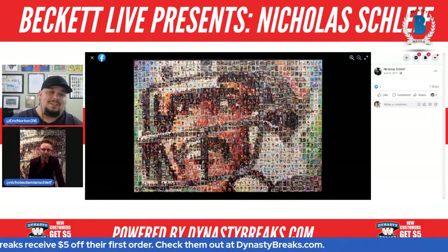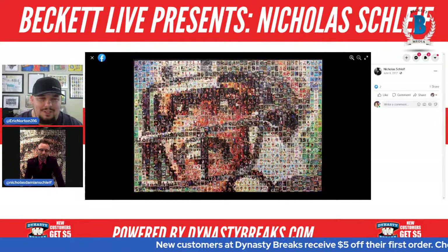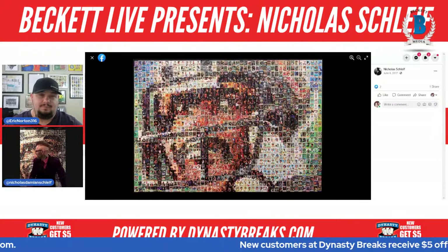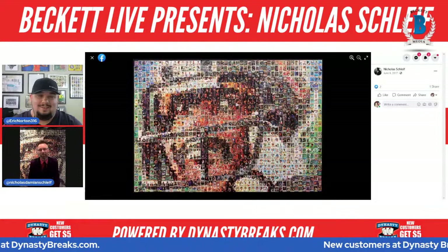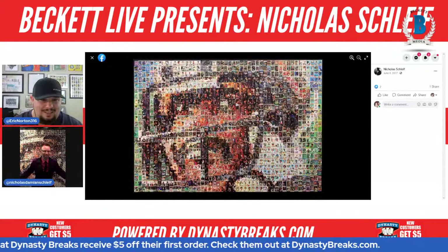I know collectors are going to have a fit knowing you used a Walter Payton rookie for this. Yeah, I ruined a lot of cards making this — they're literally glued onto plywood so their collector value is gone. There's a Phil Simms rookie, my Warren Moon rookie that I got autographed at Vikings training camp, my Eric Dickerson rookie — a bunch of pretty valuable cards in here. I love that you just went the way of art.